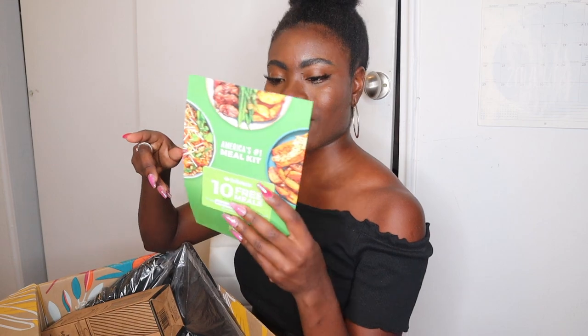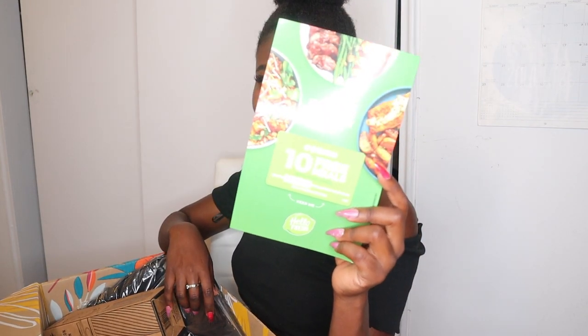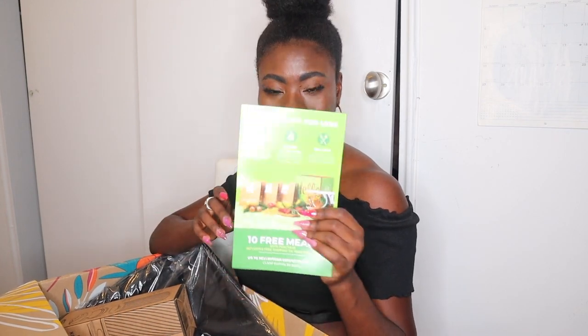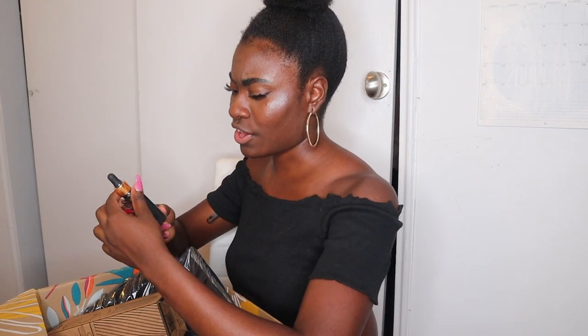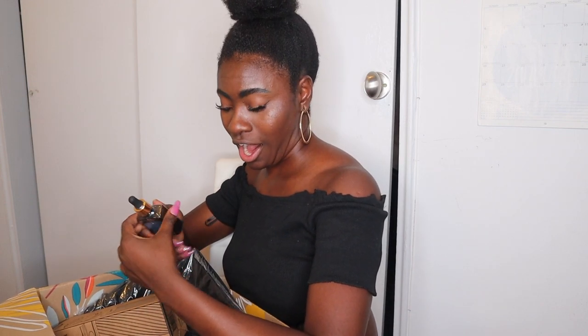I always, always get a Hello Fresh coupon — I have so many of these. I need to gather them all together and make sure I'm actually using them, but maybe I'll give this one to a friend. Also in here is the Liquid Rx Stress Reliever Natural Hair Oil.